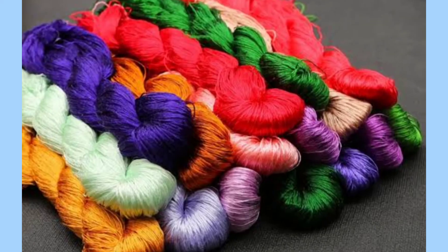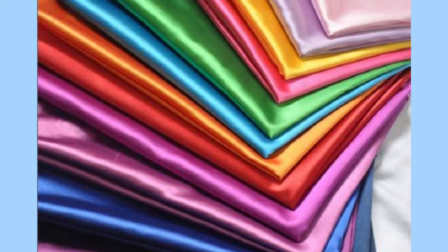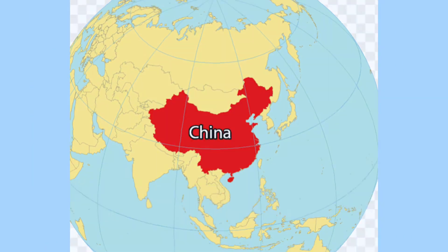These filaments are twisted together to make a strong thread. The threads are then dyed and woven into silk fabric. Silk is the strongest natural fiber. It was first made in China, and nowadays China is the leading silk producer in the world.